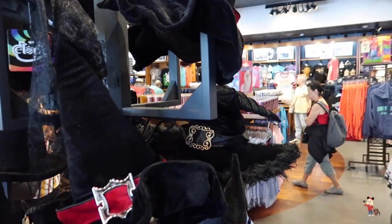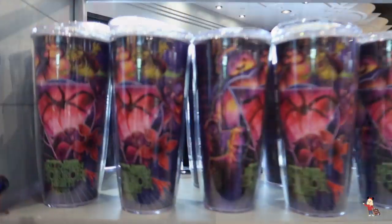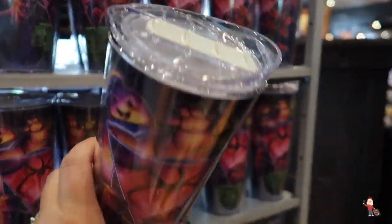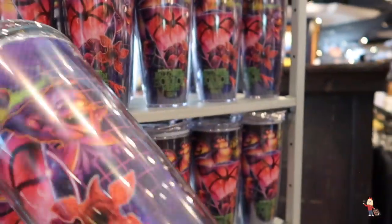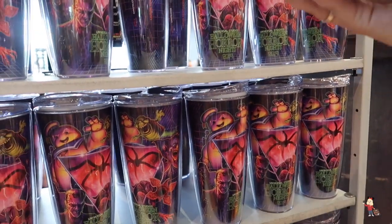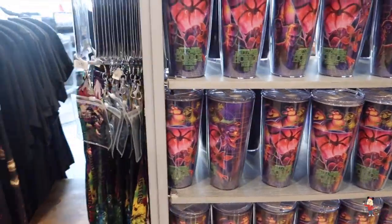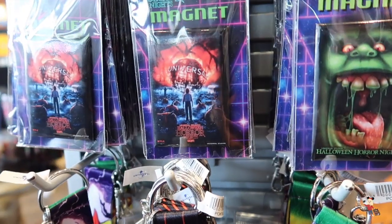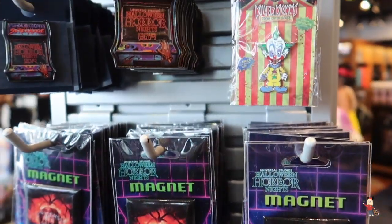Witch's hats are $32 over here. We have a drinks vessel — it's like a Tervis but it isn't — and there's no price on those, we'll find a price as we come round. Oh, and they've got another magnet there — the Stranger Things magnet. And we have some pins.